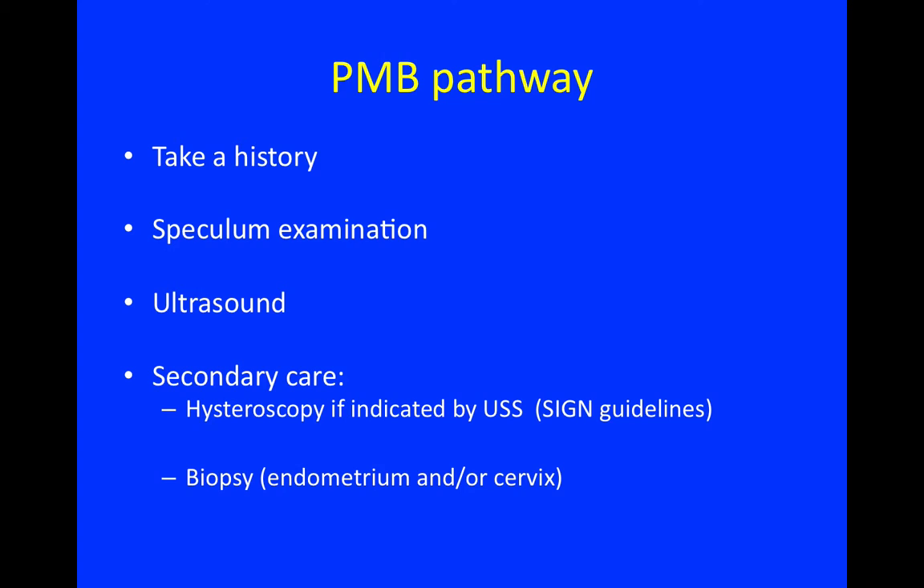When a patient presents with postmenopausal bleeding, you take a history, examine the lower genital tract with a speculum, arrange a pelvic ultrasound, and refer to secondary care if hysteroscopy is indicated by ultrasound using the SIGN guidelines. She may also need a biopsy taken either of the endometrium or the cervix.